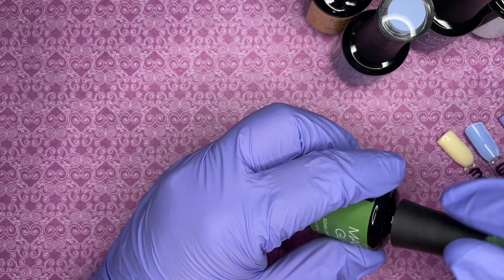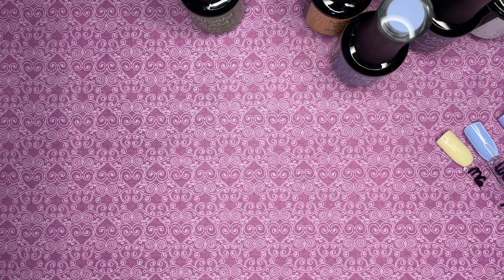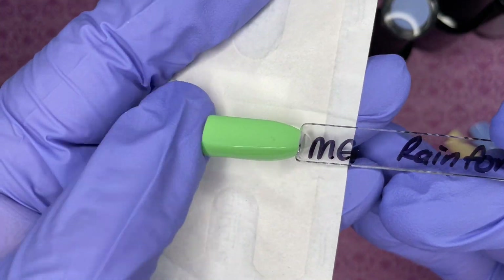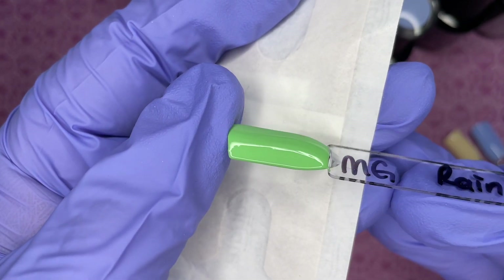Rainforest — from British Columbia, which is pretty much a rainforest: it's humid, it's green, it's beautiful but not too hot. I miss home. Here is the swatch — there's the matte and the glossy.